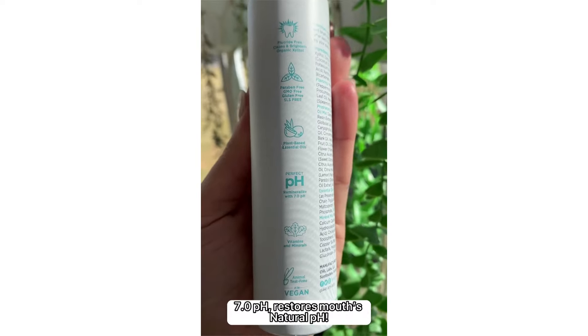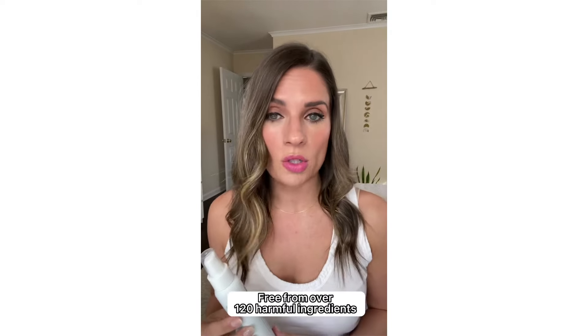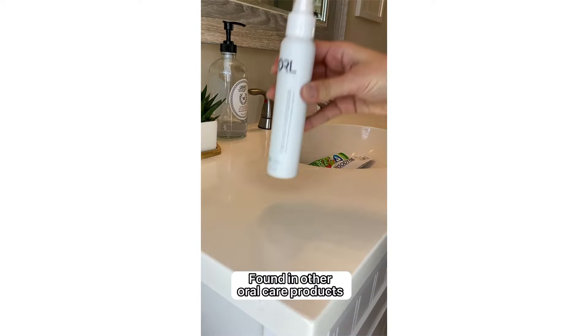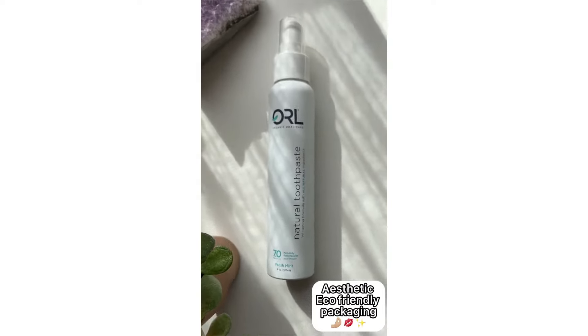It has a perfect 7.0 pH to help restore your mouth's natural pH. I love it because it's free from fluoride and over 120 harmful ingredients commonly found in popular oral care products. The eco-friendly packaging is super aesthetic too. Try this stuff out and you won't regret it.